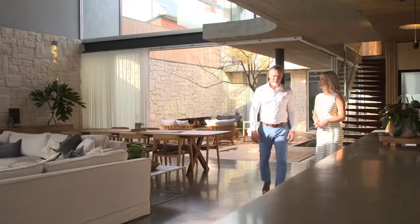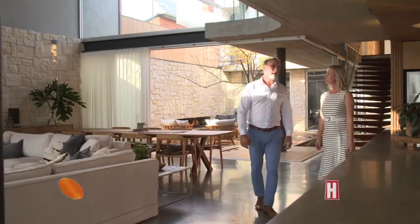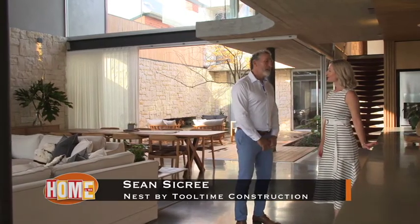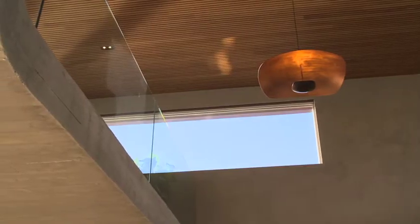Tell us a little bit about your new brand, Nest. Hayley, Luke and I have been building in Perth for 20 years now, and we really love what we do. We thought it was about time to put a name to these luxury homes that we get the opportunity to build, so Nest by Tool Time was born.